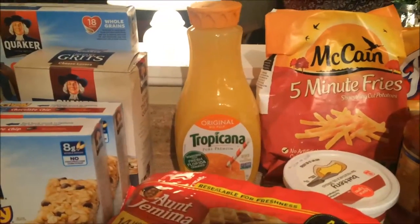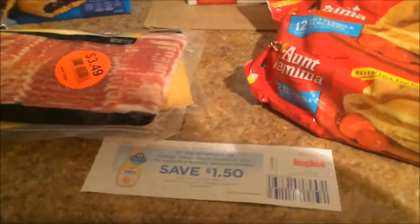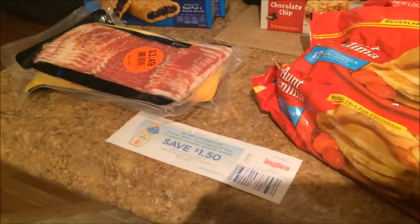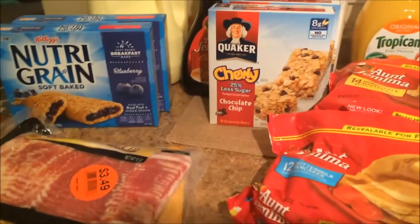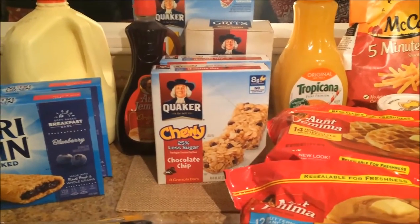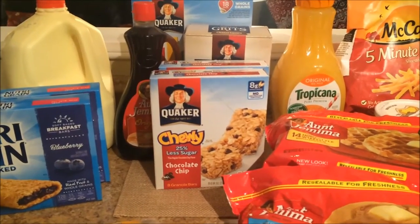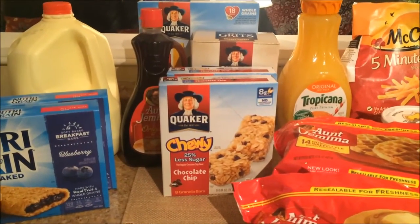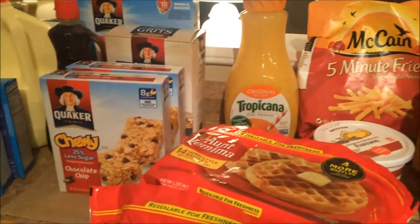I got orange juice for $2.33, and because I purchased this, I got a Catalina coupon that printed at the register for $1.50 off the same orange juice. I couldn't use that coupon on this purchase because it came out after I'd already paid, but I could have turned right around in the store and used it — that would have made the juice like $1.75, which is awesome for name brand orange juice.